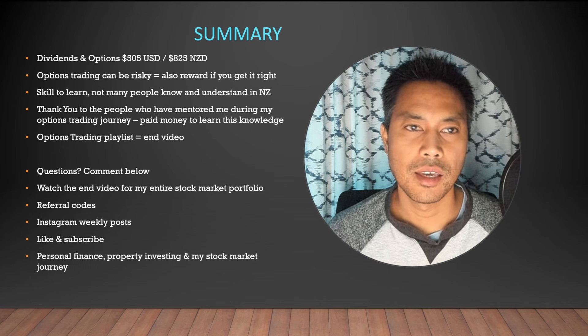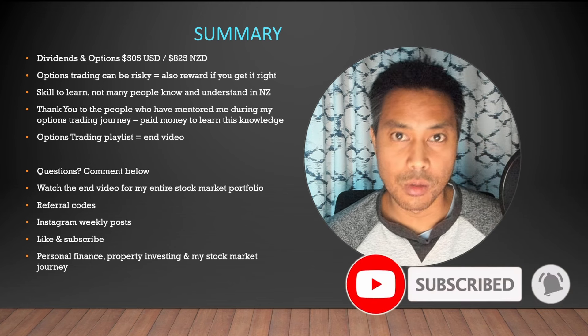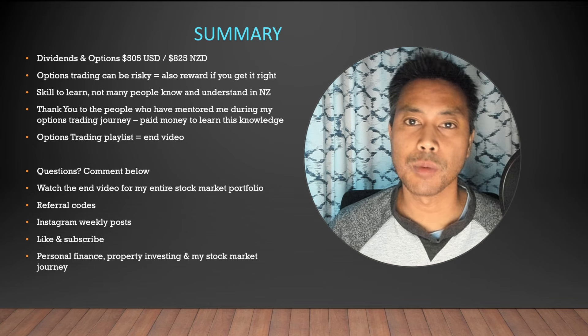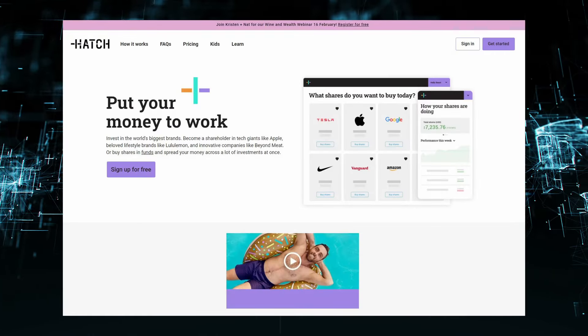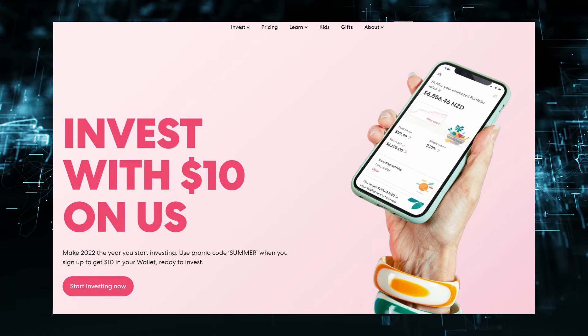I want to thank the people who mentored me through my options trading journey — they paid a lot to learn this knowledge and passed it on to me for free, so I appreciate that. At the end of this video I'll put a playlist on options trading if you're interested in learning. I'll show what's going on and some trades in a basic way. The trading platforms I use are Interactive Brokers, Hatch Invest, Stake, and Sharesies for individual companies, and InvestNow for index funds.